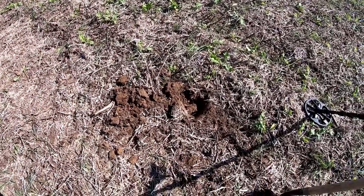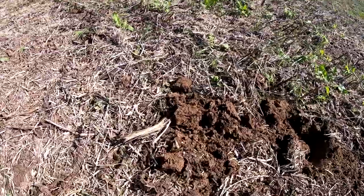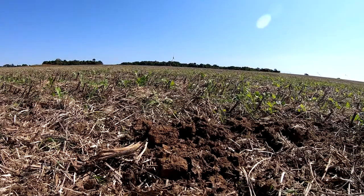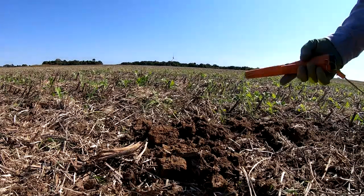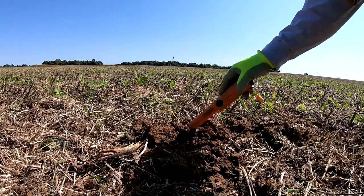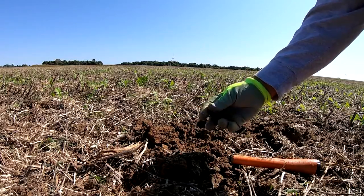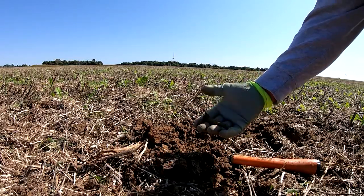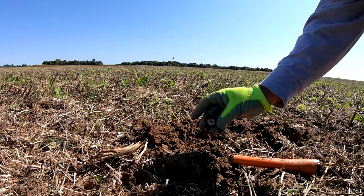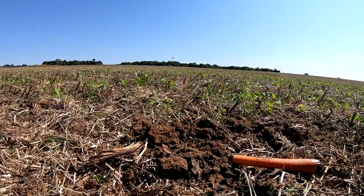Got a good signal right here — came up like a 24. There's a lot of iron in the ground here. Oh wow, looks like a door stop! Clean it up and be sure — or some kind of nail. I think it's a door stop. It rang up like a penny.